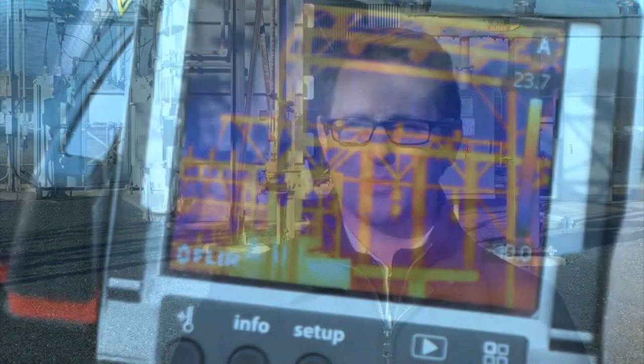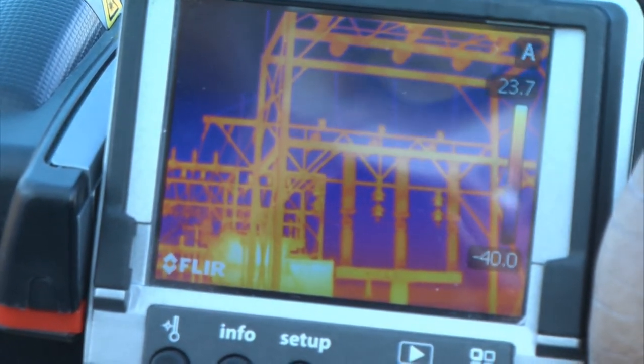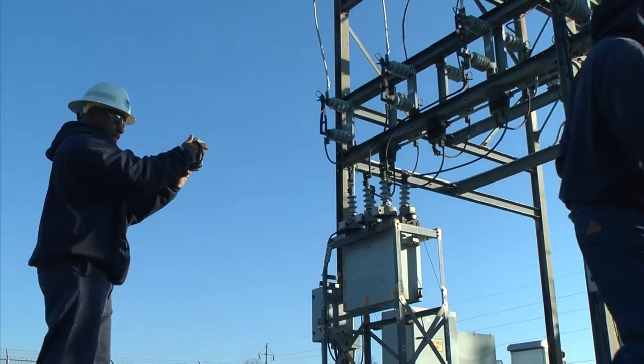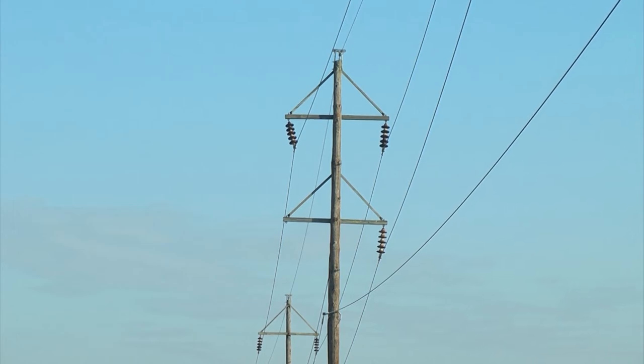They could be out anywhere from 15 minutes to a couple of hours until we can get our crews out there to fix the problem. Of course, these infrared cameras won't allow the co-op to prevent every outage, but they're helping to keep electricity flowing safely and efficiently to 87,000 homes and businesses in Delaware.